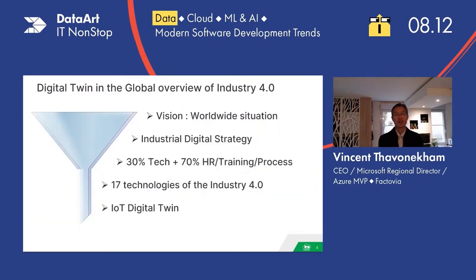Now, if we focus on the digital twin, when you arrive in a company you should have a global vision of the worldwide situation and the context of your company. Then, if you deep dive, you will see your company's digital strategy — and you have to determine what the digital strategy is for your own company and share it amongst everyone. We will then see the 30% to 70% ratio, and finally, as a summary, the 17 technologies including the IoT digital twin.